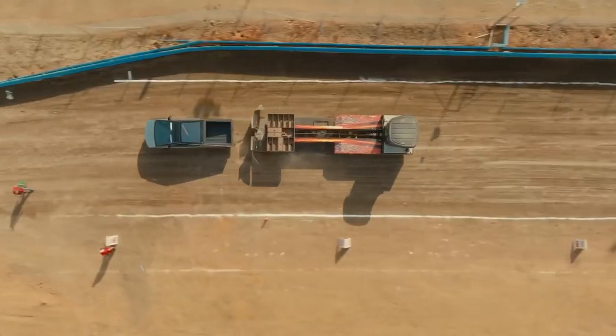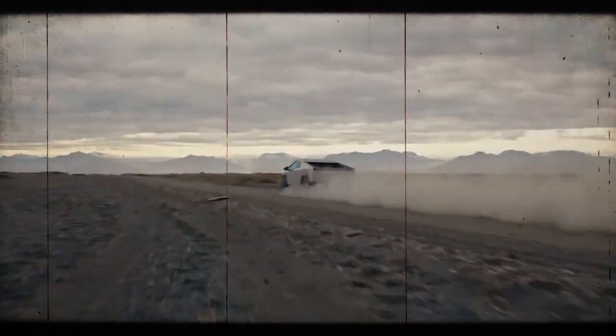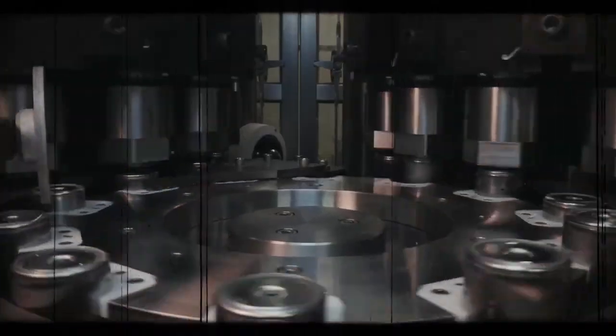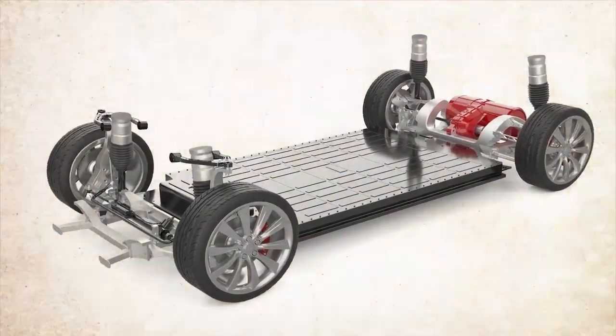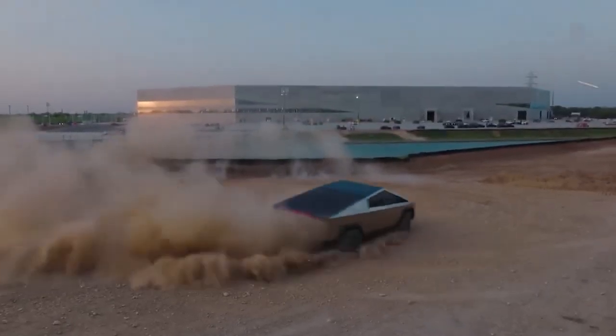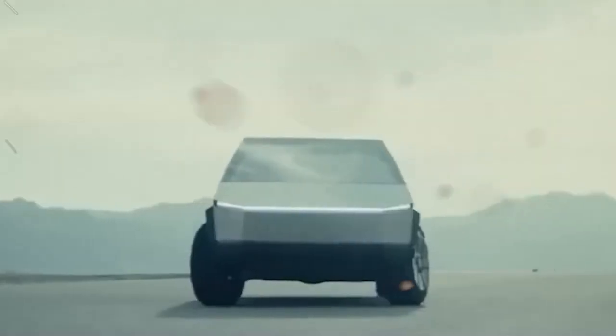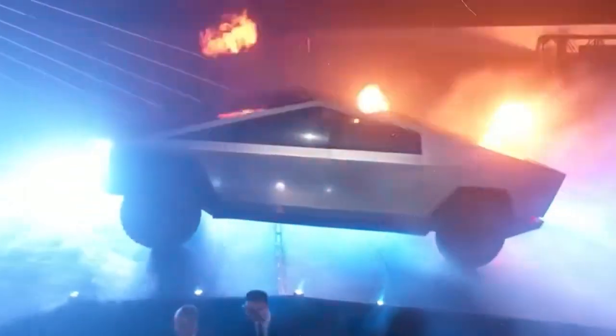Given the truck's expected multifunctional use, including heavy towing and hauling, the range reduction could pose a significant limitation. Considering the anticipated 500-mile range for the long-range Cybertruck variant, this goal seems increasingly challenging. To achieve even a 300-mile range, it would require a battery significantly larger than that used in the Tesla Model X, potentially increasing the vehicle's weight further.